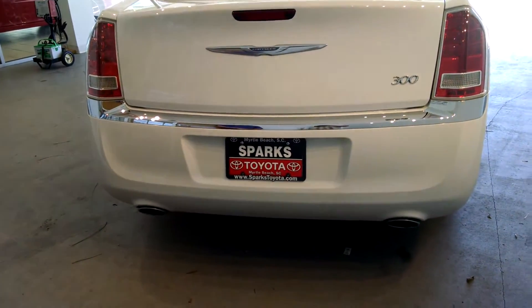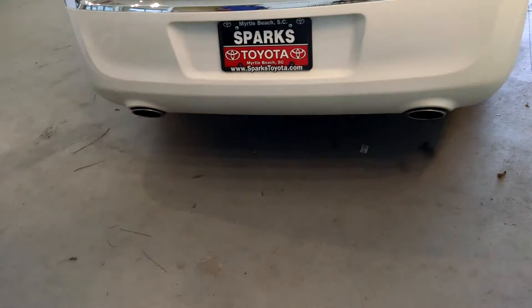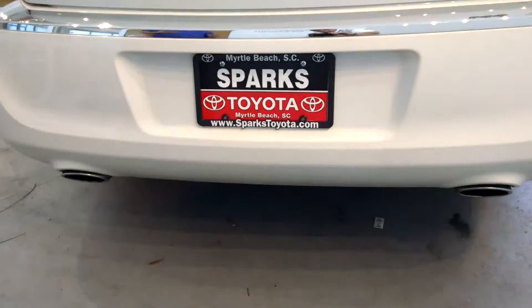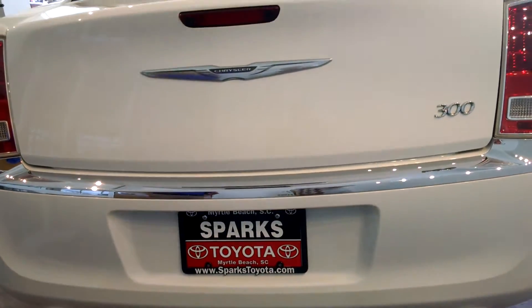Taking a look at the rear of the vehicle, you have chrome accents throughout. Even notice the dual chrome exhaust. Really, a lot of little features that result in a very beautiful vehicle.